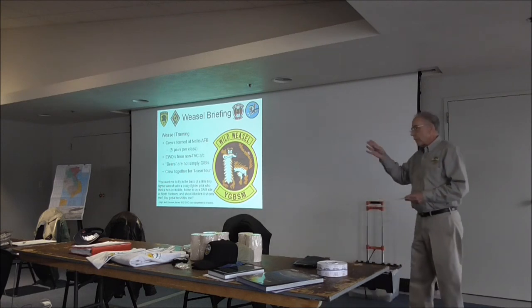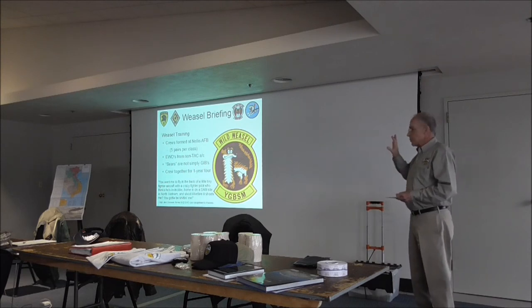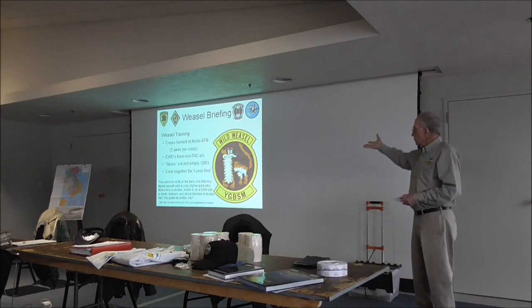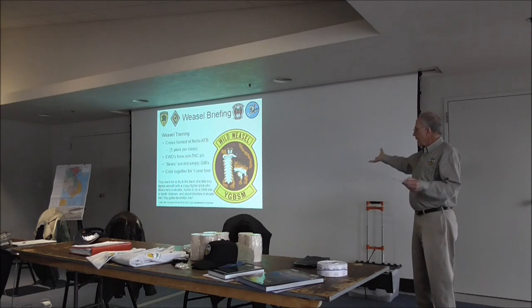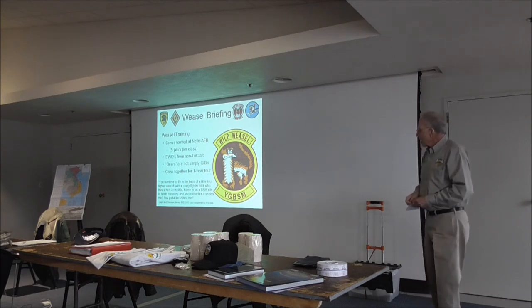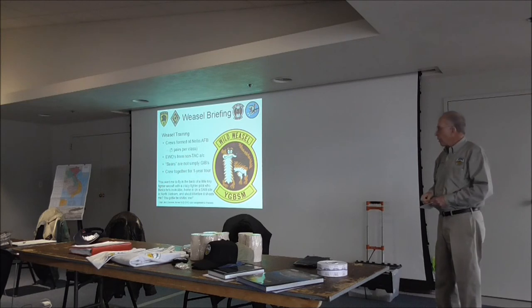I debated about putting training on first, but I thought I ought to talk about the threat first. This was, as far as I know, kind of standard from day one in the weasel business until I left it. I never quite understood that 'Wild Weasel — you've got to be kidding me, that's one ugly weasel' motto, because everybody in the weasels from the start until I left had to be a volunteer. That was attributed to a bear who was an instructor when I went through the school.